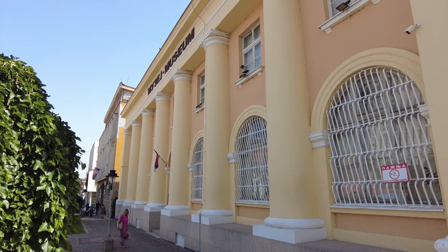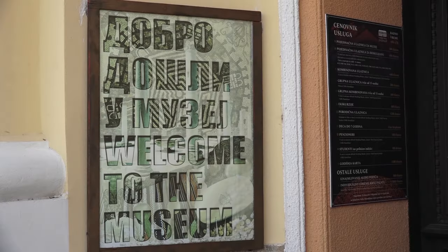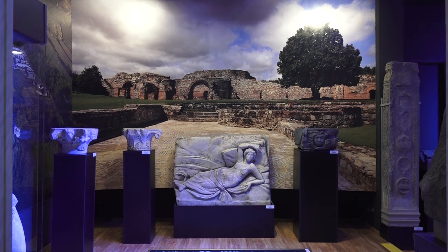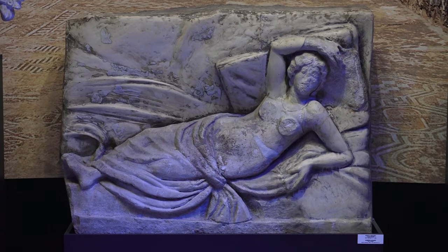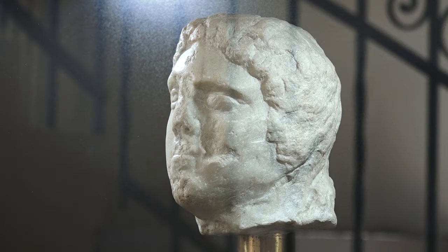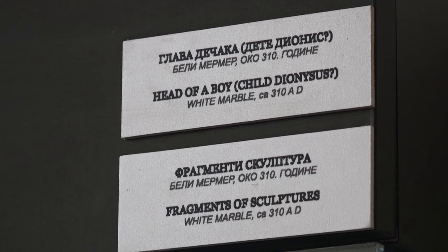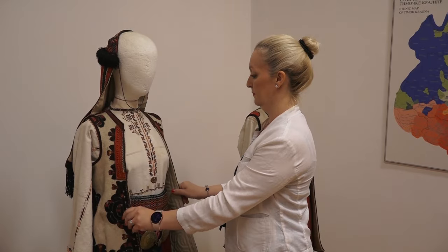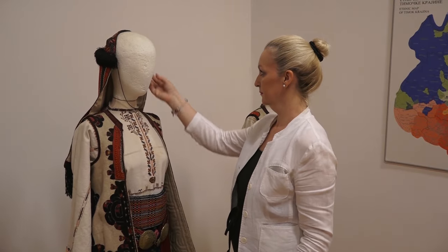Narodni muzej u Zaječaru osnovan je 27. marta 1951. godine kao gradski muzej, a tokom vremena je prerastao u muzej kompleksnog tipa sa odeljenjima za nematerijalno kulturno nasleđe, dokumentacije i konzervaciju, odnosno arheologije, istorije, istorije umetnosti i etnologije, koje čine stalnu postavku u zgradi muzeja.